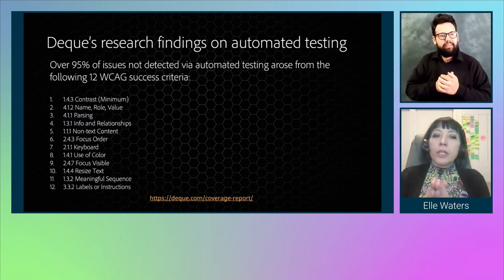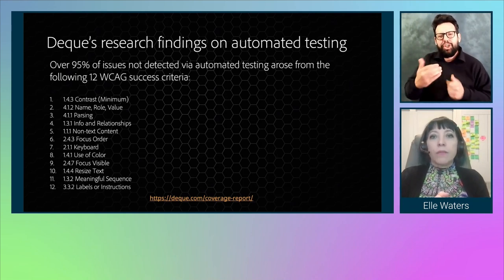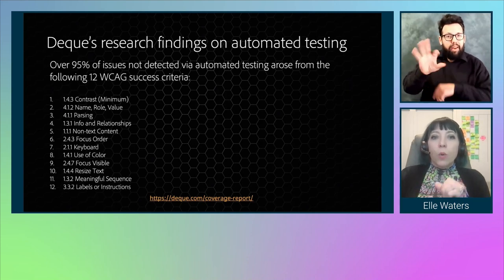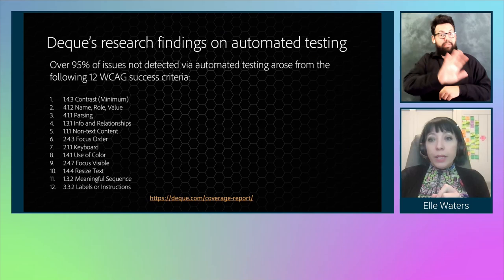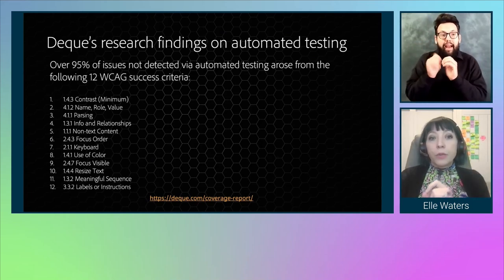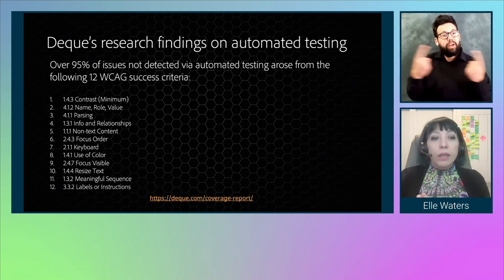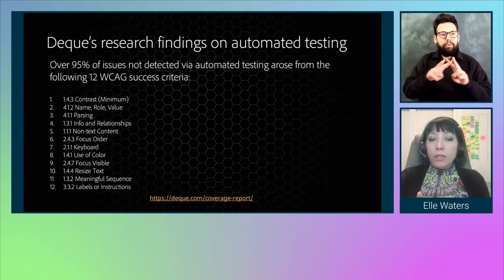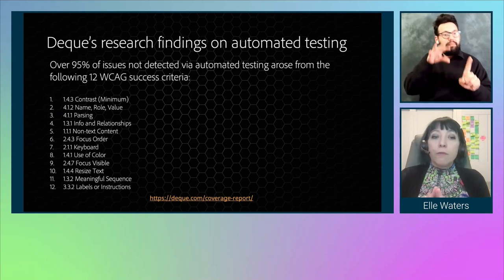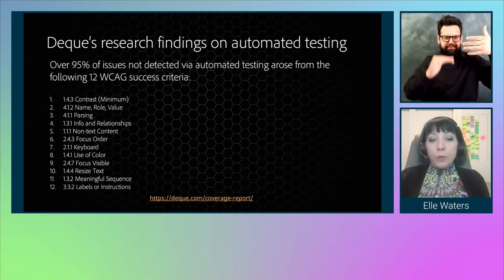Talking with Glenda Sims about this, over 95% of the issues not detected via automated testing came from the following 12 WCAG success criteria: contrast, name/role/value, parsing, info and relationships, non-text content, focus order, keyboard, use of color, focus visible, resized text, meaningful sequence, and labels or instructions.